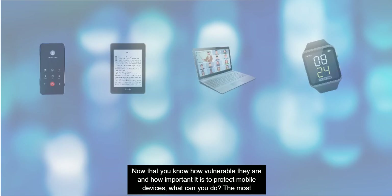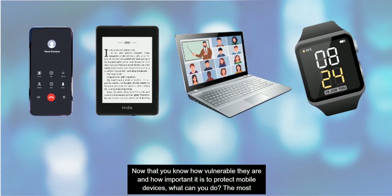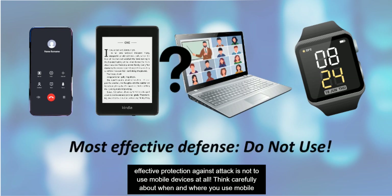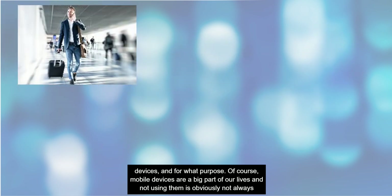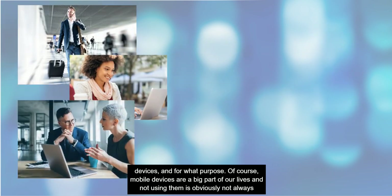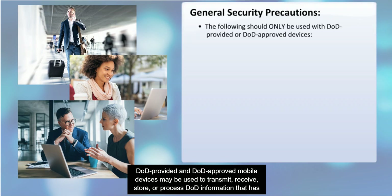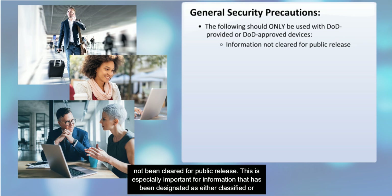Now that you know how vulnerable they are and how important it is to protect mobile devices, what can you do? The most effective protection against attack is not to use mobile devices at all. Think carefully about when and where you use mobile devices and for what purpose. When you do use a mobile device, you must be aware of some general security precautions. Only DOD-provided and DOD-approved mobile devices may be used to transmit, receive, store, or process DOD information that has not been cleared for public release.